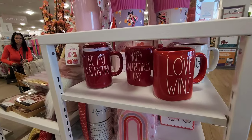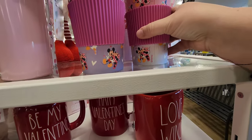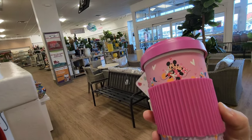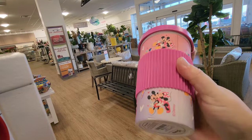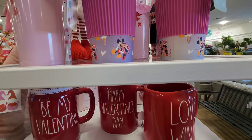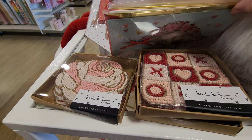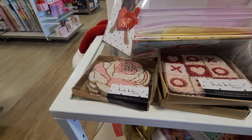If you need any of that, that's cute - a little coffee cup with Disney on it.